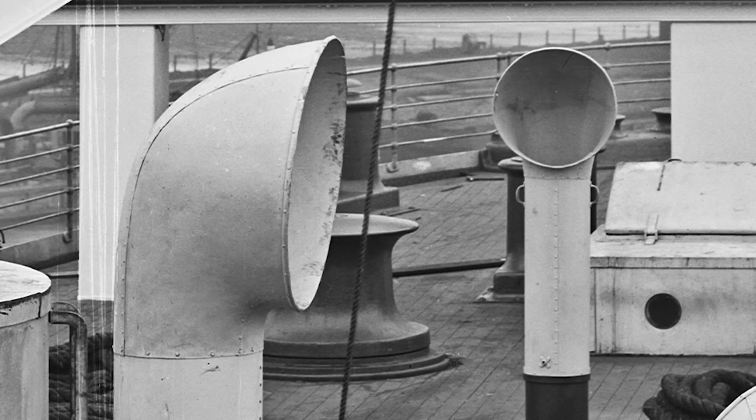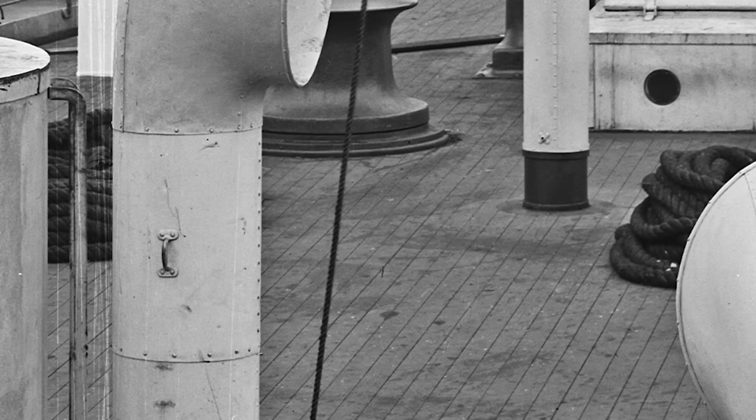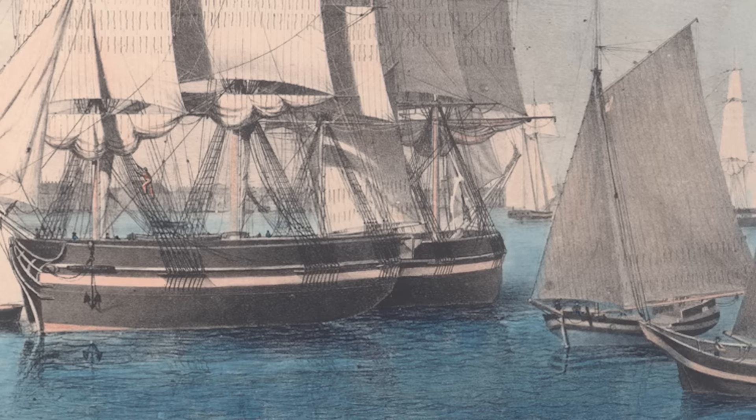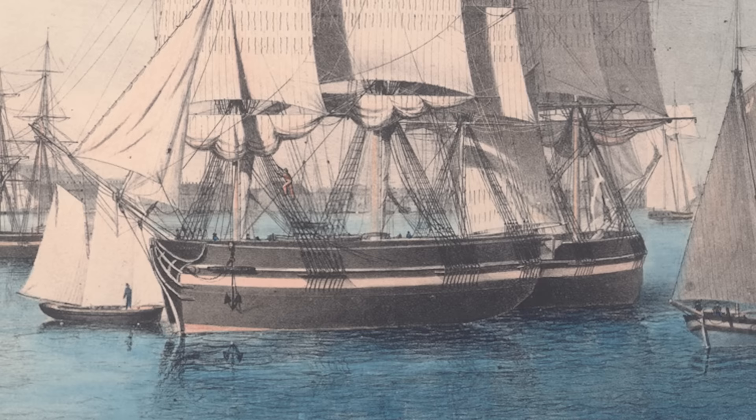To get fresh air into the ship, shipwrights installed these things called cowl vents. Even though you may not be familiar with the name, I'm sure you've seen them before, because their shape is iconic. Rounded and kind of L-shaped at the top to prevent rainwater from entering from above, their function was really simple — you could point them into the wind and their round intake would hopefully pick up some of the fresh air and drive it down into the ship. They were totally unpowered, just relying purely on the strength of the wind, so sitting on a hot night in port without a gust would have been miserable.